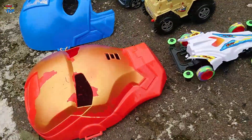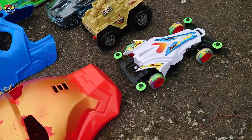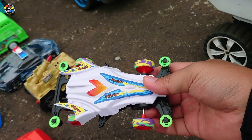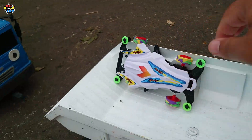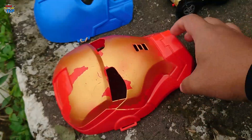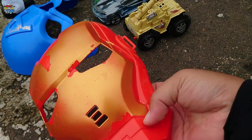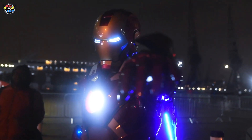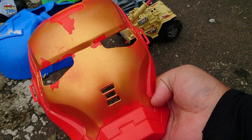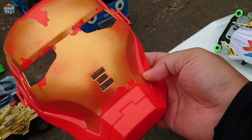Lihat, disini ada mobil ini 4WD atau mobil Tamiya. Wih, mantul sekali! Lihat, disini ada topeng Ironman teman-teman, warna merah dan juga warna gold.